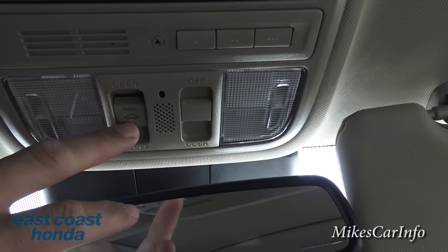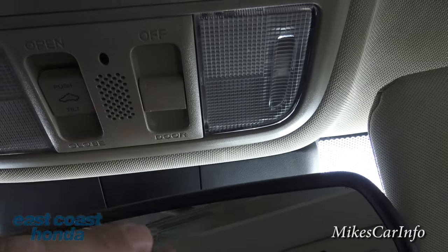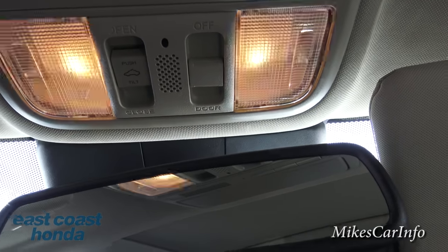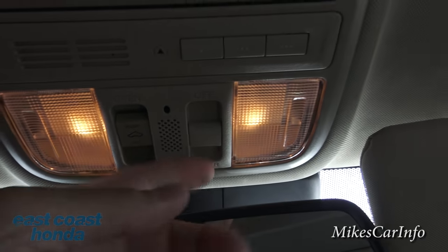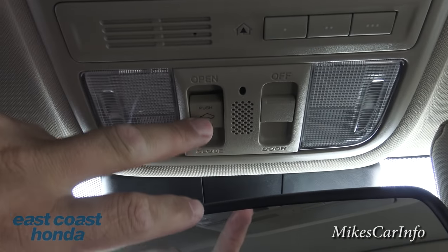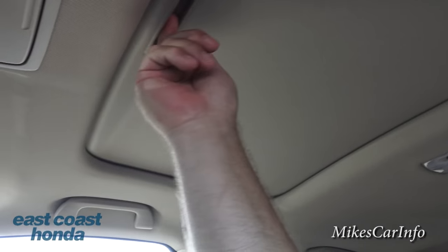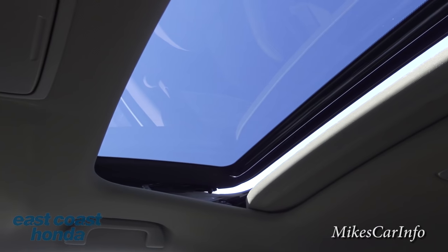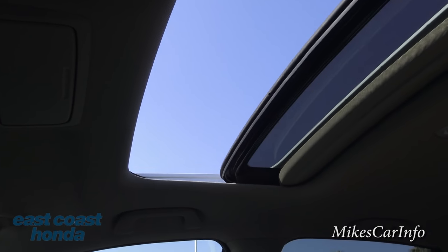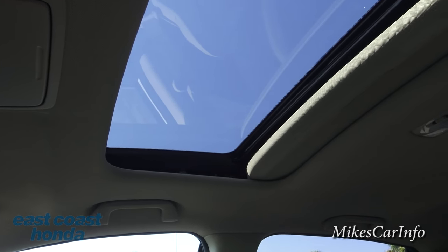Right here is for your interior lights - you can have it so all the interior lights turn on when you open the door, or set it so they don't come on even with the door open. This button is for the sunroof. There's a shade you can open up, and you can tilt the sunroof, close it, or open it all the way. On a hot day like today, if you don't want sun shining on you, you can just close the shade.